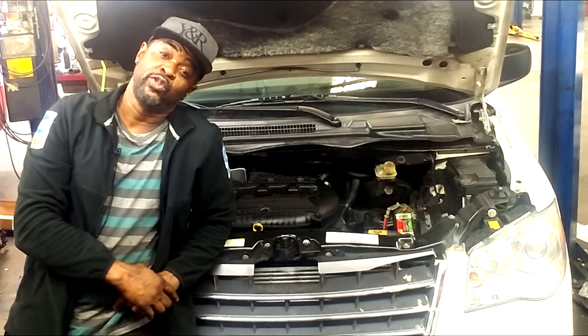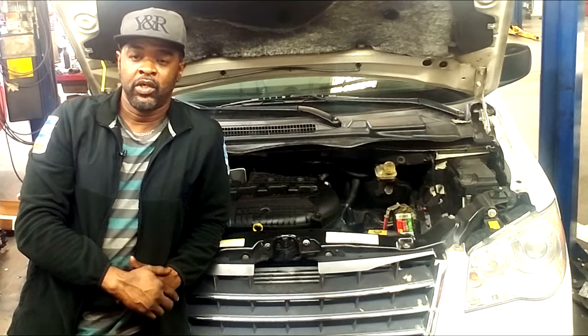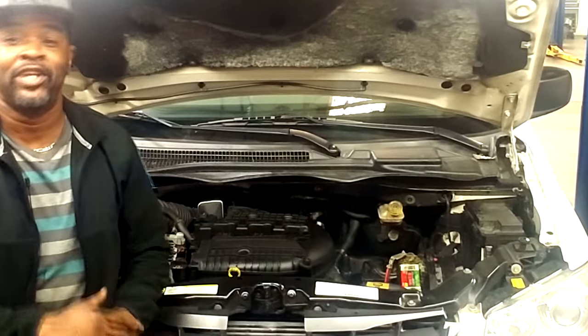Your 2004 PT Cruiser with 85,000 miles — what I think you got going on is a partially clogged radiator. A clogged radiator. You assured me that you replaced the fan and the thermostat. I think you got a partially clogged radiator.